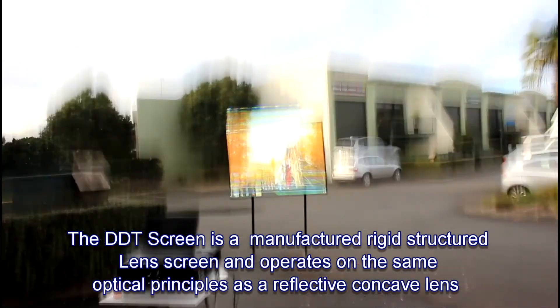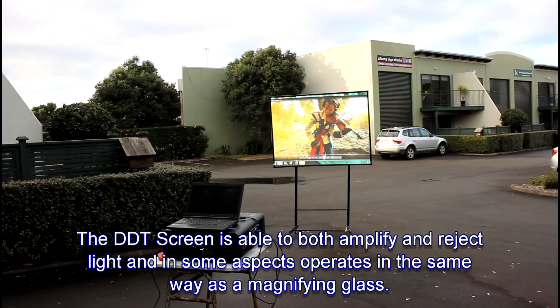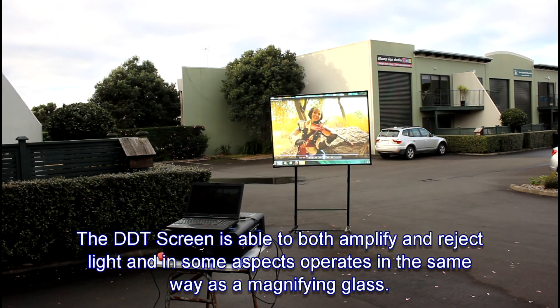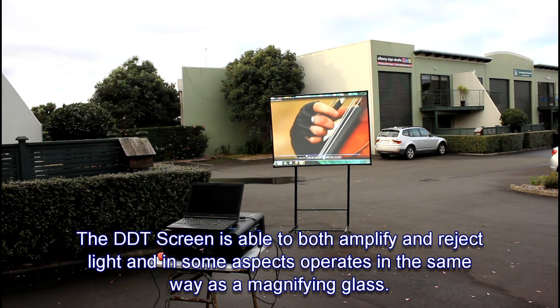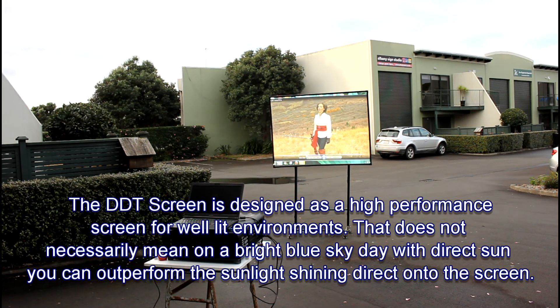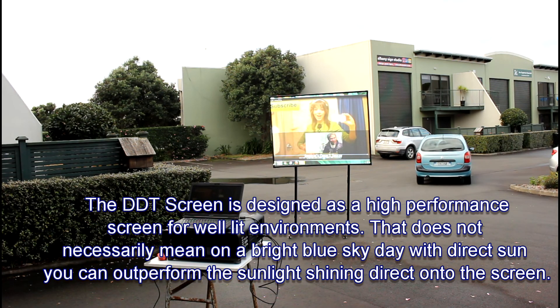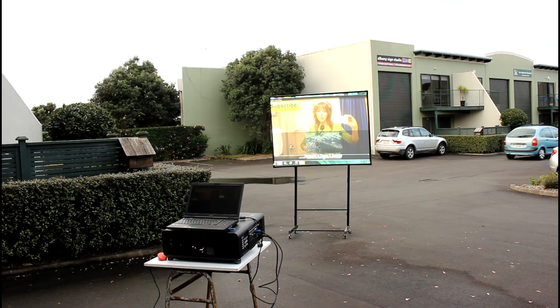As you could just see on that example — just kicking the tripod there — it's chalk and cheese. There's simply no way you can get the same brightness with a white screen that we're showing you in real time with the digital daytime screen setup. Just nothing will match it.